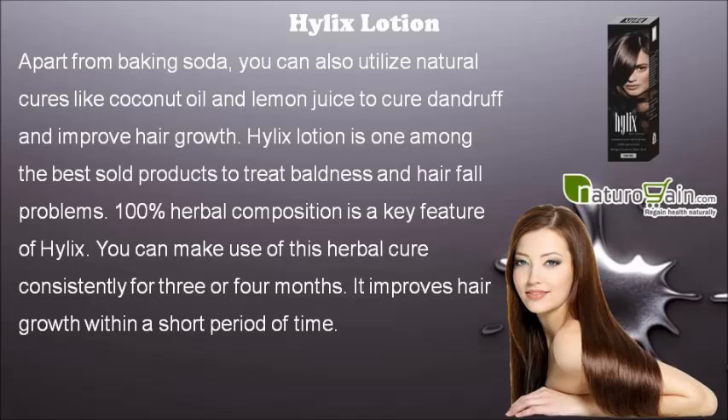Hylix Lotion is one among the best sold products to treat baldness and hair fall problems. 100% herbal composition is a key feature of Hylix. You can make use of this herbal cure consistently for 3 or 4 months. It improves hair growth within a short period of time.